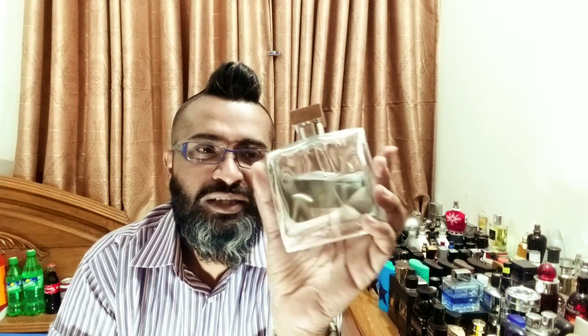This fragrance is priced around a maximum of 30 bucks for 100ml, so you can call it cheap or inexpensive. Many people call it a soapy scent, some call it metallic, others call it an aquatic fresh scent, and some call it a floral scent. So what is it actually all about, and why is it a top seller?